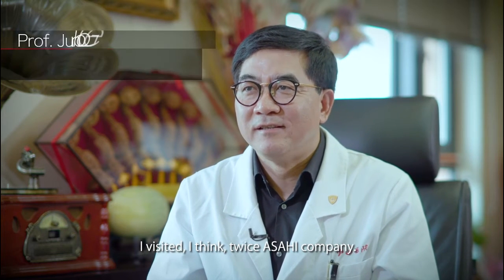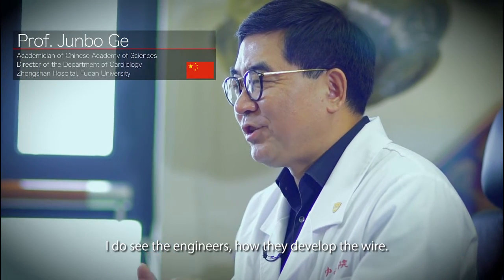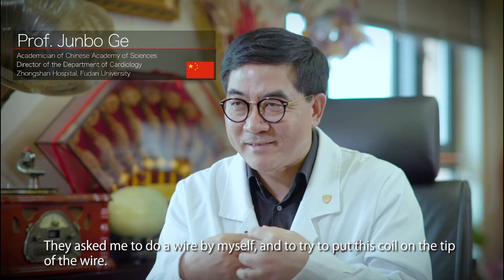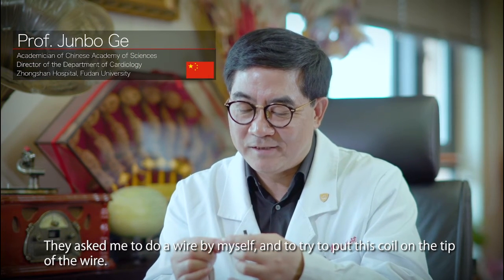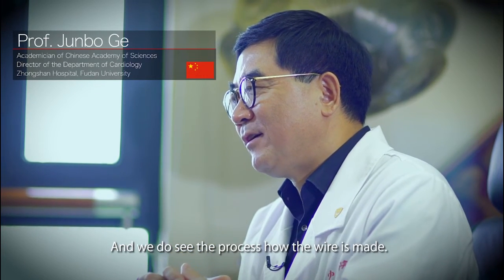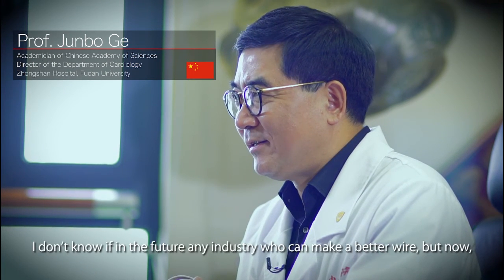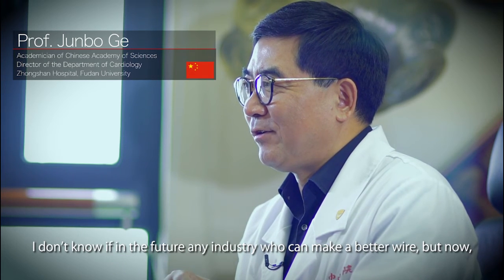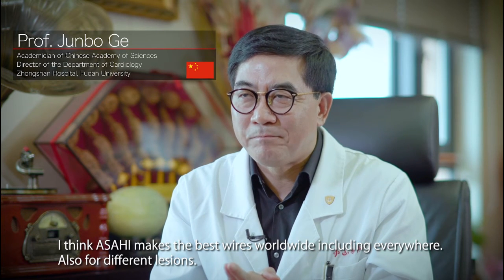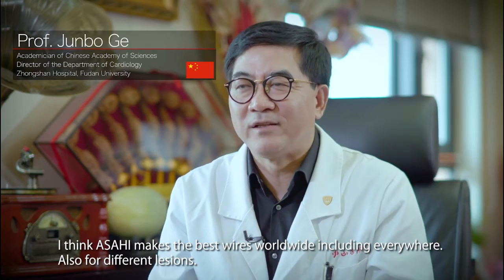I visited Asahi's company I think twice to see the engineers, how they develop the wire, do a wire myself and try to put these coils on the tip of the wire, and to see the process of how the wire is made. I think Asahi makes the best wires worldwide, including for different lesions.